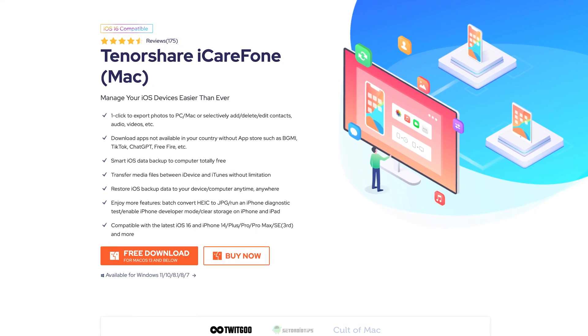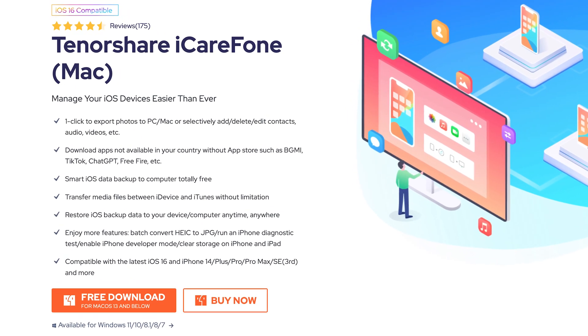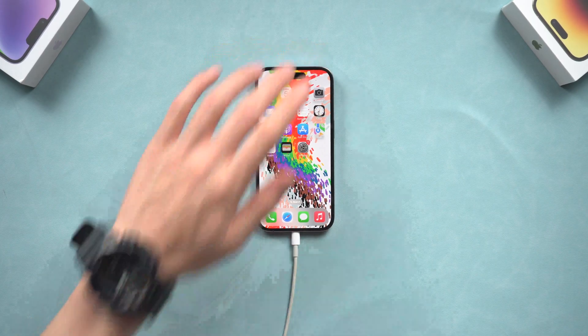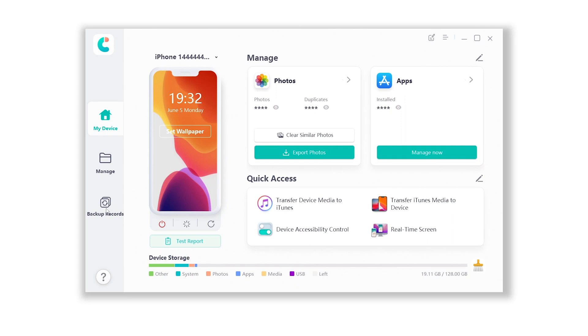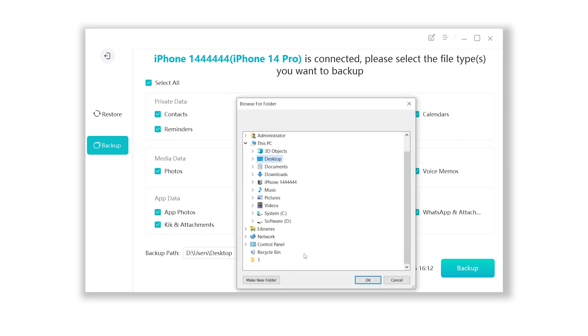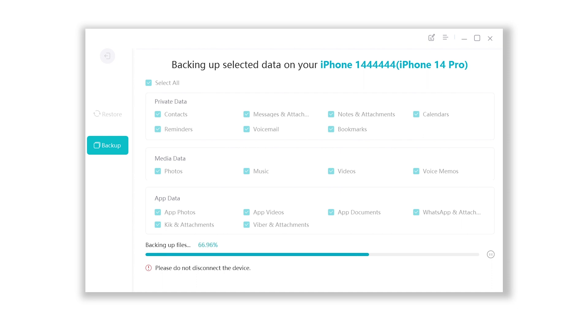I recommend you try iCareFone. It can change the backup location, it can recognize your iTunes backup, and it is an iPhone data management tool — it can transfer, backup, and restore your iPhone data. Check the link in the description. Once installed, connect your iPhone to your PC or Mac, go to the backup records section, click backup, choose the data you want to backup like contacts, photos, videos, and more. Click edit, select a place where storage is enough to hold the data, and click open. Then click the backup option and iCareFone will start backing up your iPhone data.